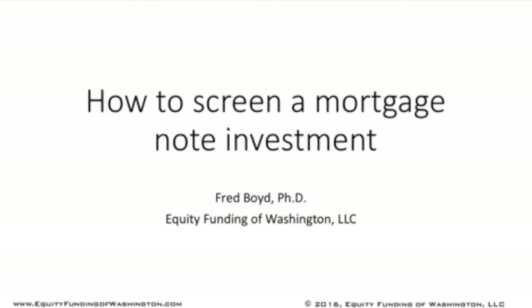Hi. This is Dr. Fred Boyd from Equity Funding of Washington. And today, I'm going to talk to you about how to screen a mortgage note investment to avoid making big mistakes.